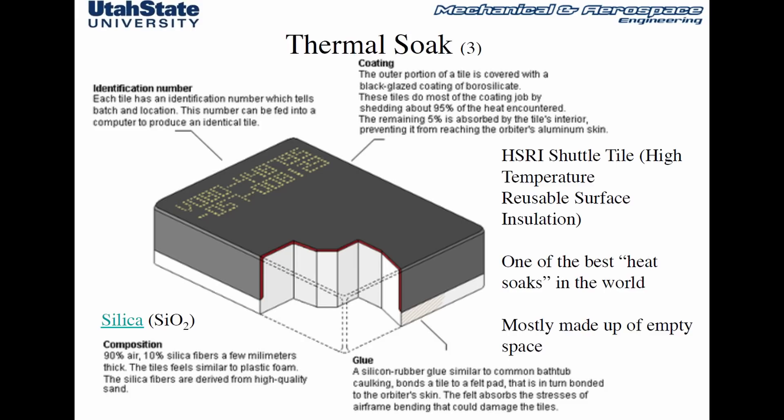Elon mentioned that the tiles are made out of silicon and aluminum oxide, possibly with some carbon in it. They are also black, so they might be using a similar black glazed borosilicate coating. That means they are an evolution of the Space Shuttle tiles, which are capable of withstanding 1,260 degrees Celsius. These tiles are like a hard foam, with 90% of the volume being air and 10% silica. If you are interested in some math showing the amazing capabilities of these tiles compared to other common materials, I will go through it at the end of this video.